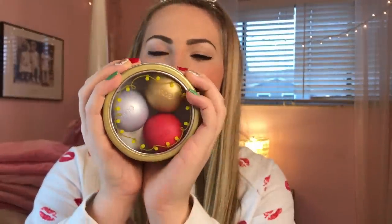Next up we have this brand new holiday EOS in the flavor Dazzling Ruby — I'm really excited about this and I think I'm going to do a separate video opening the holiday EOS, so stay tuned for that. Then I got this really cute little EOS tin and look how beautiful it looks — it's so pretty. The flavors are First Snow, Fireside Chai, and Pomegranate Raspberry. They look so gorgeous and I'm really excited to try them out.